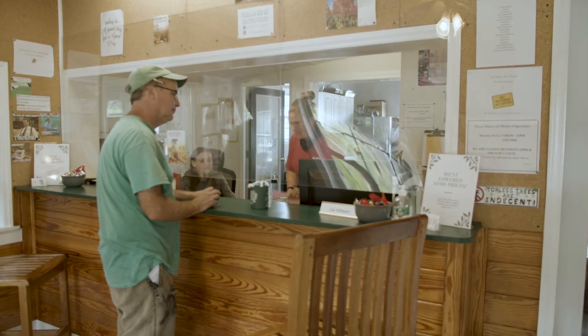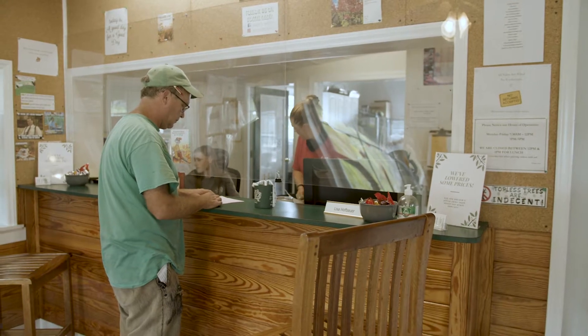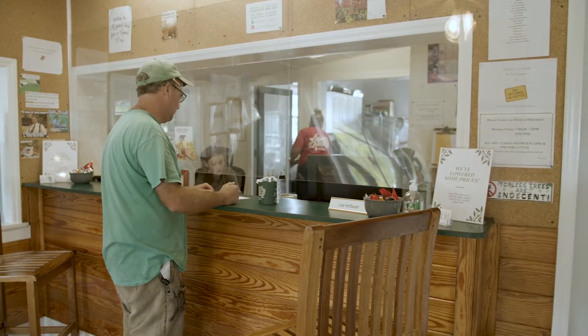Unparalleled customer service finishes the Adcox Advantage. Our knowledgeable sales staff is happy to take calls, emails, or texts to answer any of your questions or fill orders.